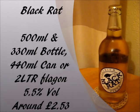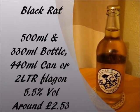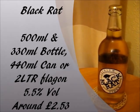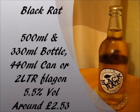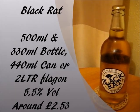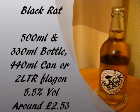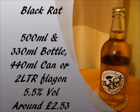Let's get some details on this particular Black Rat Cider. It comes in 500ml bottles, but also in 2 litre flagons, 330ml glass bottles, and 440ml cans. The alcohol percentage is 5.5% by volume, so fairly standard strength. The price is around £2.09 on the Beers of Europe website, or around £2.53 for a 500ml bottle on the actual Black Rat website where you can only buy multiple cases — quite a price difference.